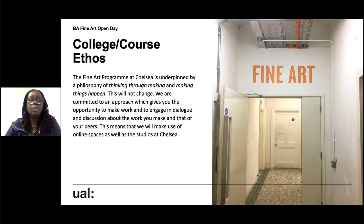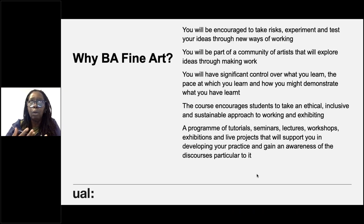We have an ethos on the course: the fine art programme at Chelsea is underpinned by a philosophy of thinking through making and making things happen. Whatever happens, thinking through making is at the heart of what we do here. We're committed to an approach which gives you an opportunity to make work and engage in dialogue and discussion about the work you make and the work your peers make. This means you'll make use of online spaces as well as studios at Chelsea. We are very much back on site.